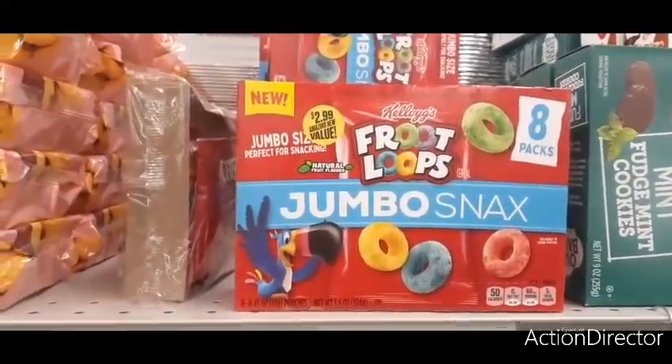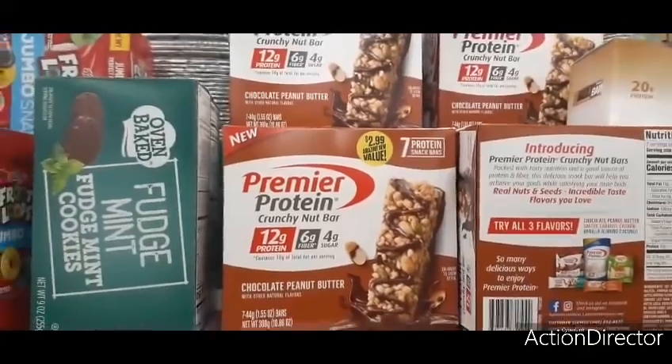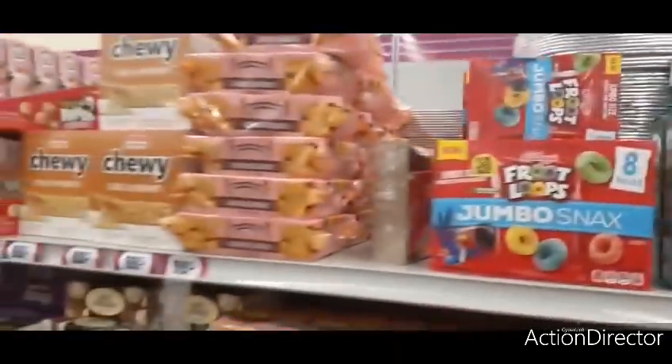We also have these Premier Protein crunchy nut bars for $2.99 — chocolate peanut butter. Let me put this box back.